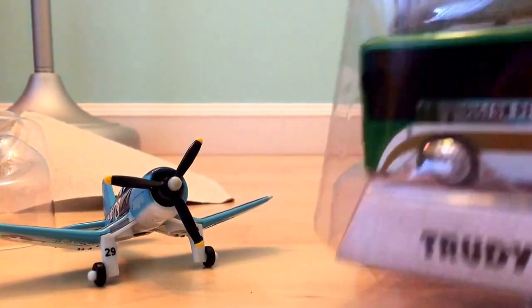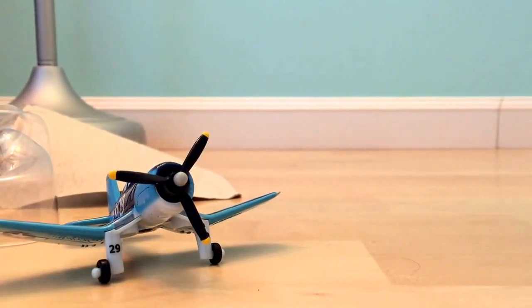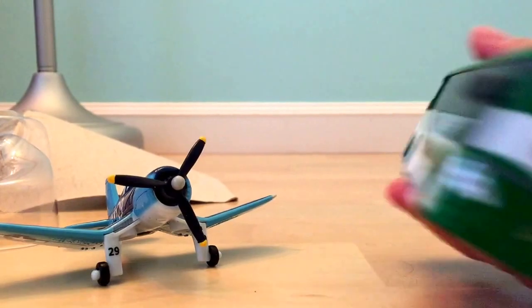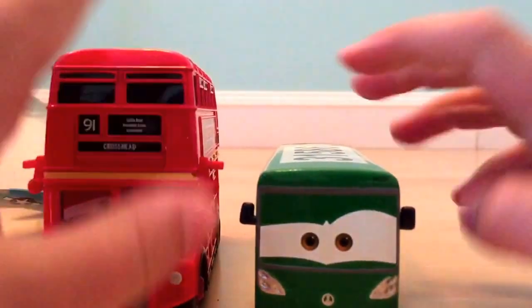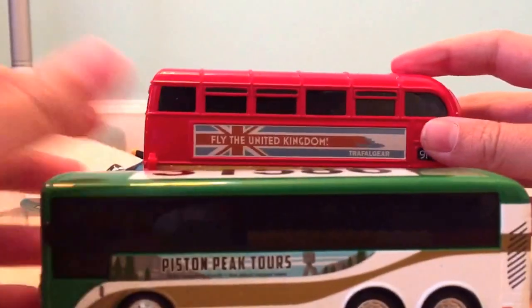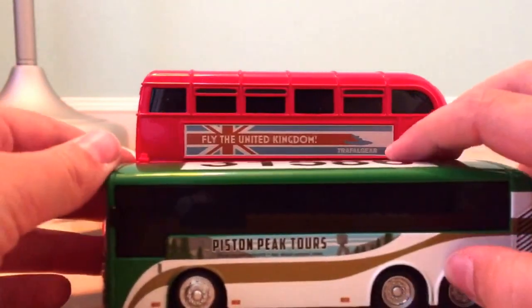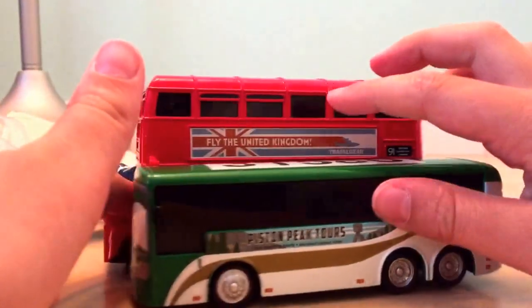Now let's take a look at Trudy Trailways and open her up. I've got another bus here - Decker - for comparison. They're different because Decker is a London double-decker bus and Trudy is like a traditional American bus. You can see how they're really different. Trudy is longer and about the same height, while the add-on second deck on Decker really gives him that rise up.